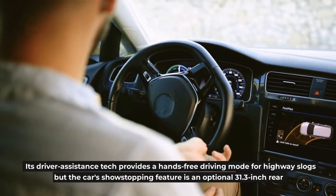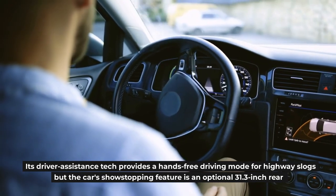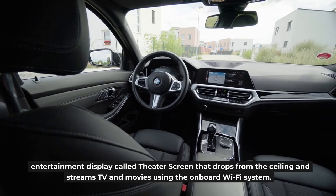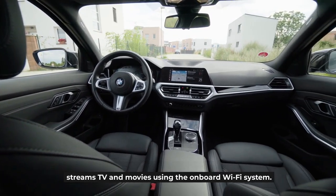Its driver assistance tech provides a hands-free driving mode for highway slogs, but the car's show-stopping feature is an optional 31.3-inch rear entertainment display called Theater Screen that drops from the ceiling and streams TV and movies using the onboard Wi-Fi system.